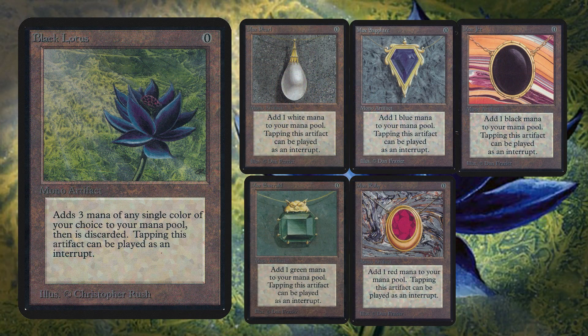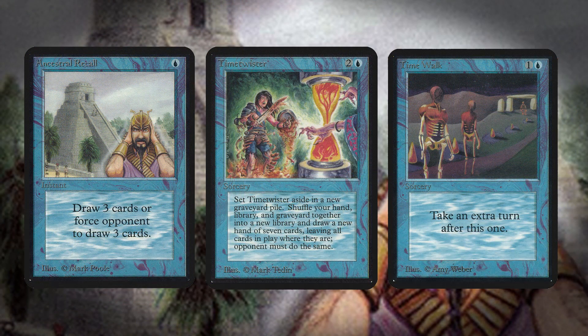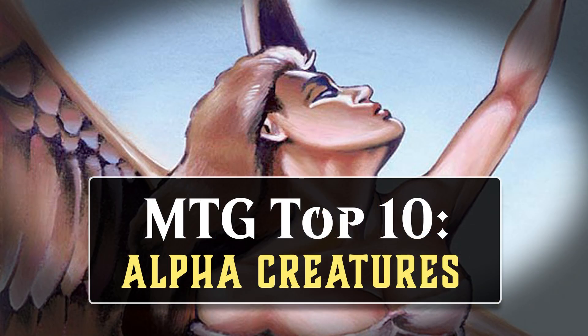Alpha was Magic's very first set, and while the set is renowned for having some insanely overpowered cards, like the Power 9, the creatures in the set overall are pretty anemic, at least when compared to today. People often talk about power creep in Magic, but it mostly only refers to creatures which have gotten stronger and stronger over the years. Non-creature stuff has actually been significantly powered down on average, at least when compared to Alpha. In all, 92 creatures were in Alpha, and in this video we'll talk about the 10 that have left the biggest impact on competitive Magic history.